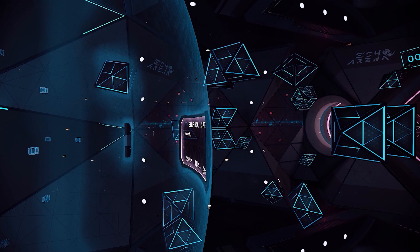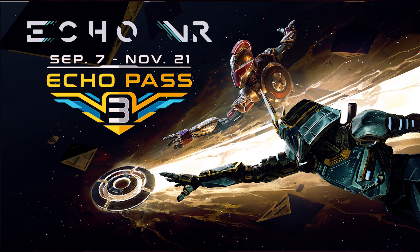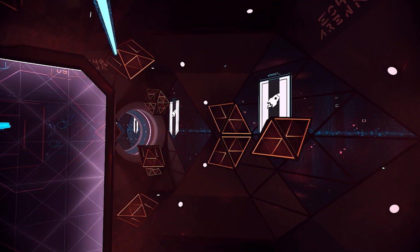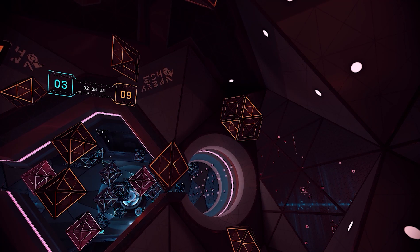After that, the renders of the Spartan chassis and the Samurai were released, with some artwork showing off what they will look like. I think the new chassis look really really cool, and this might be the best Echo Pass yet.